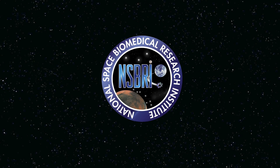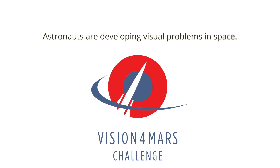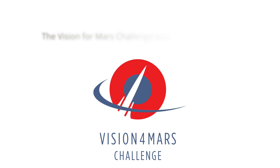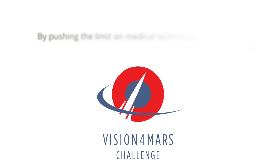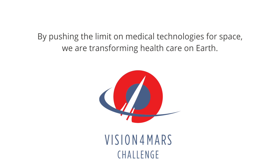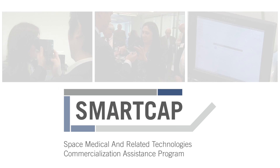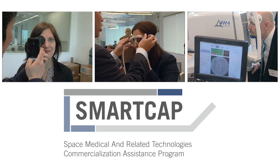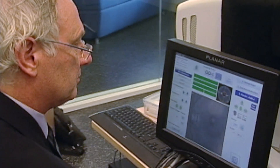Thank you for joining us. What excites me the most are the innovations that come before us — the people with their great ideas and the energy behind them to help in our space exploration mission. Many of these startup companies have innovations that need a shot in the arm. They need some funding just to help them get over the top to prototype and then test their applications.